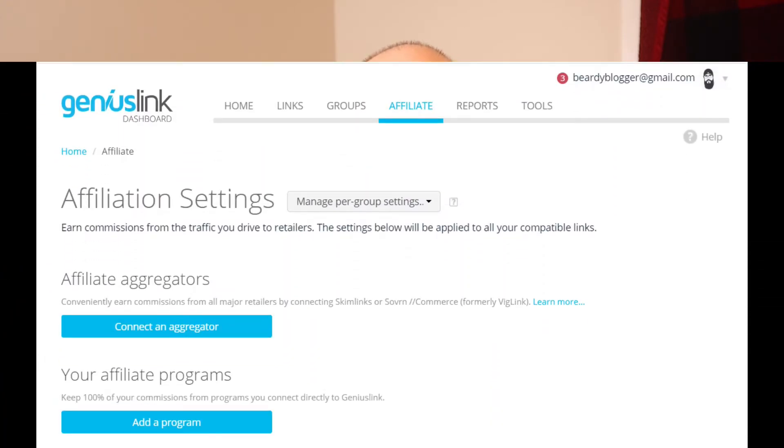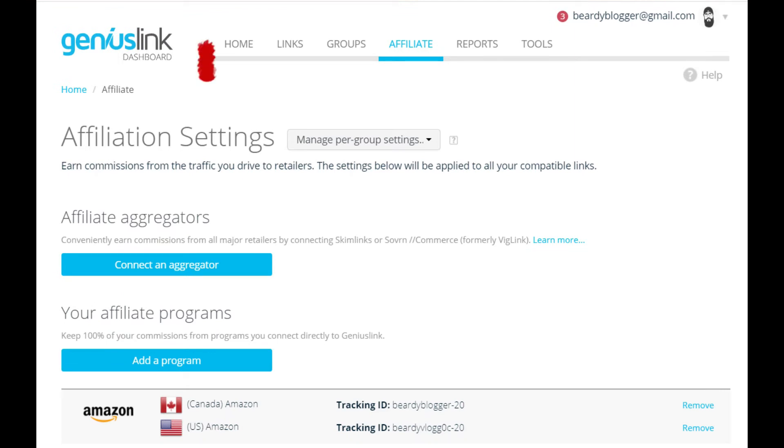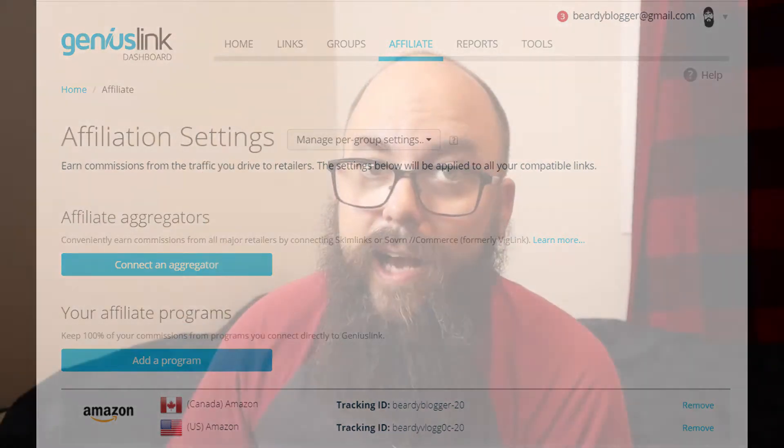You can't embed JavaScript into a YouTube description. So literally the only way in a YouTube description to get paid for all the different countries is to have all those different countries linked. But with Genius Links, you can link your different countries' Amazon affiliate links right within Genius Links. And when people click on your one Genius Link, it'll automatically forward them to the appropriate country so that you can actually get paid.